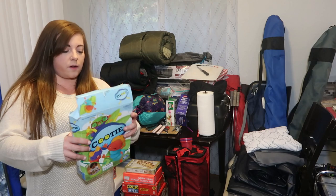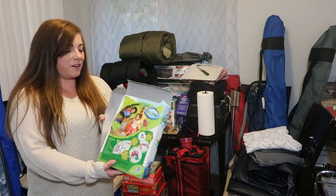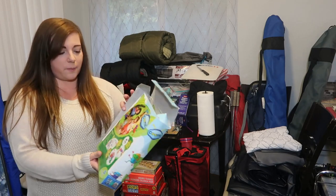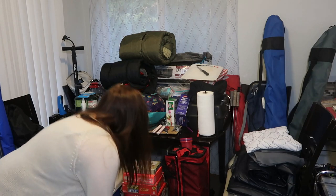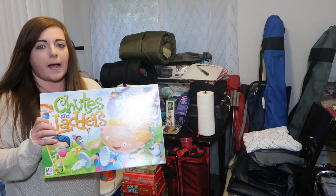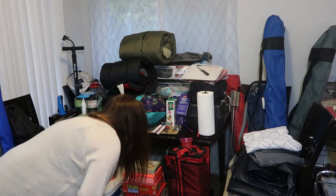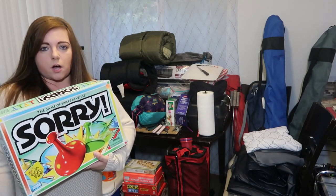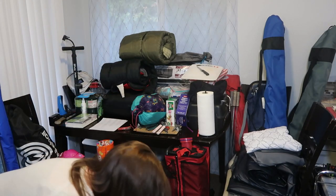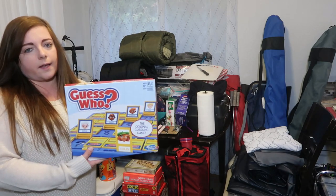We always bring a lot of board games. The kids' favorites include Cootie, Chutes and Ladders, Candyland, Sorry, and Guess Who. We'll probably need to put some of these in a Ziploc because the boxes are ripping a bit.